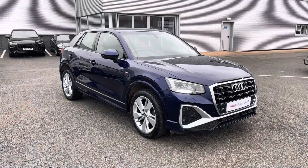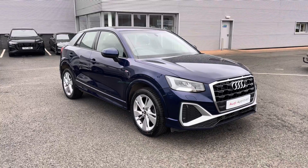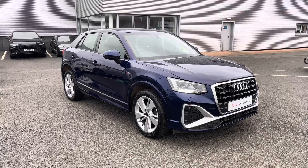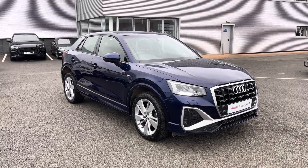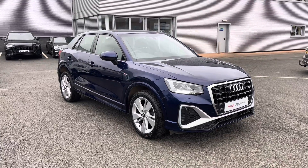This vehicle is part of the Audi approved used program, which includes a minimum of 12 months warranty along with flexible finance packages available. For a personalised finance quote or to book a test drive, please give us a call on 01228 371 516. Thank you for watching.